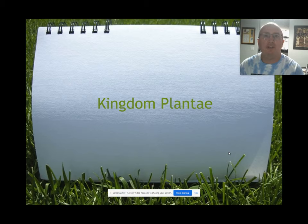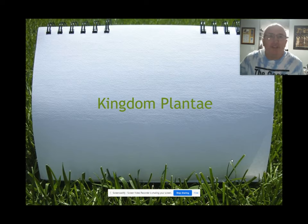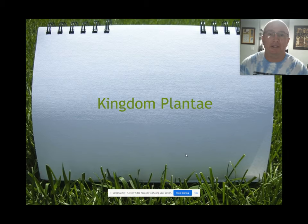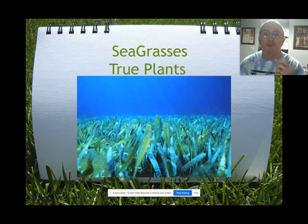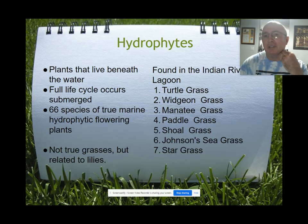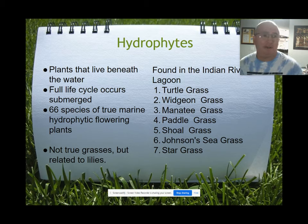We finished talking about Kingdom Protista multicellular primary producers. Now we need to talk about true plants, Kingdom Plantae. They have true roots, vascular tissues, xylem and phloem, so they are different than the seaweeds. Two main groups to cover: seagrasses and mangroves.